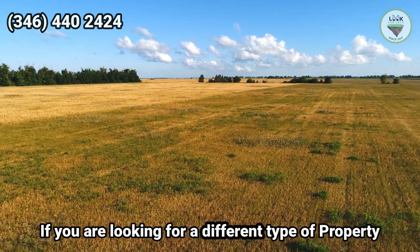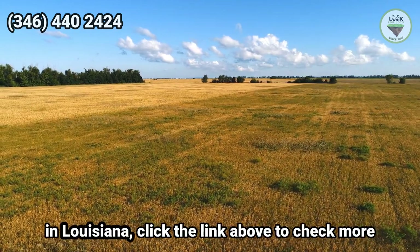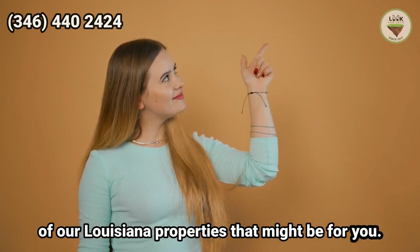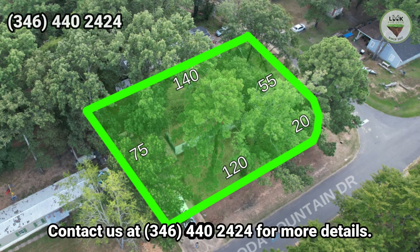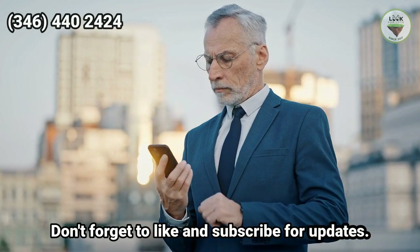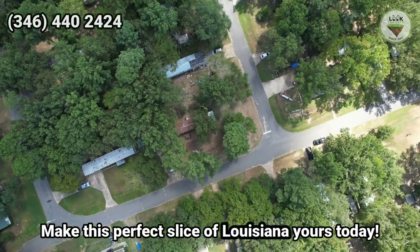If you are looking for a different type of property in Louisiana, click the link above to check more of our Louisiana properties. Contact us at 346-402424 for more details. Don't forget to like and subscribe for updates. Make this perfect slice of Louisiana yours today.